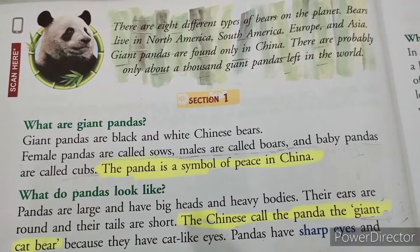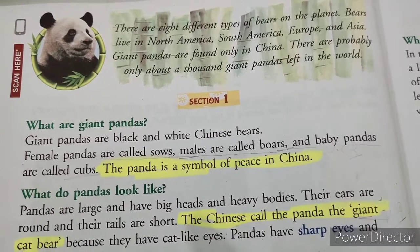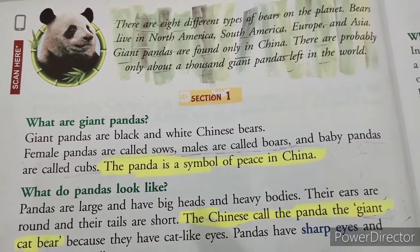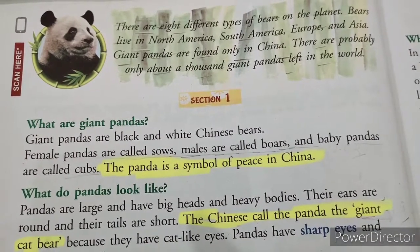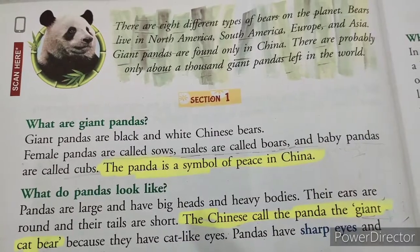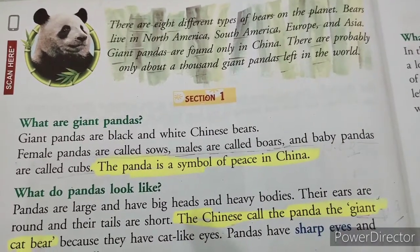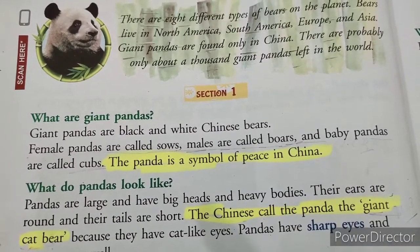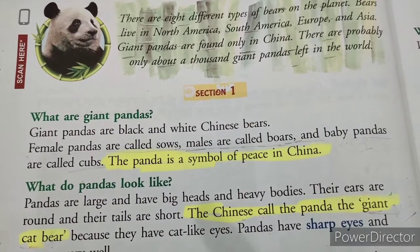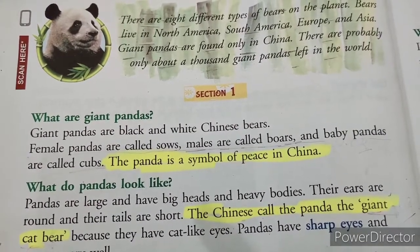Giant pandas are found only in China. There are probably only about a thousand giant pandas left in the world.